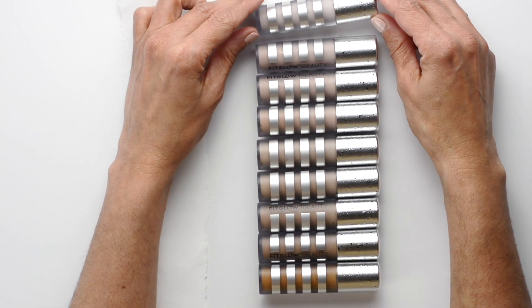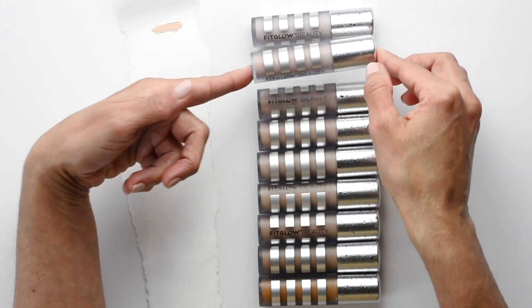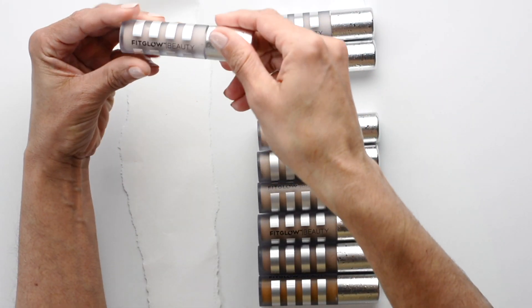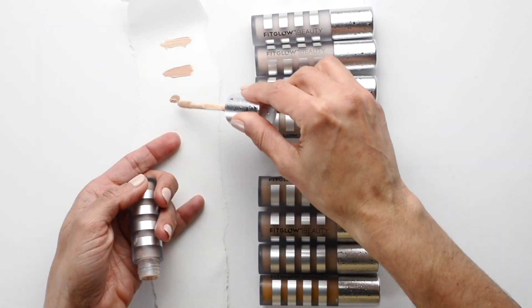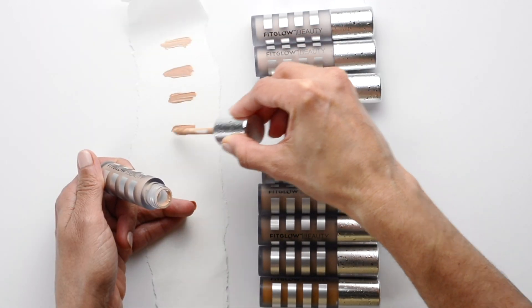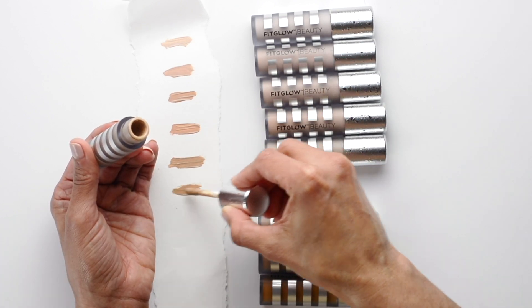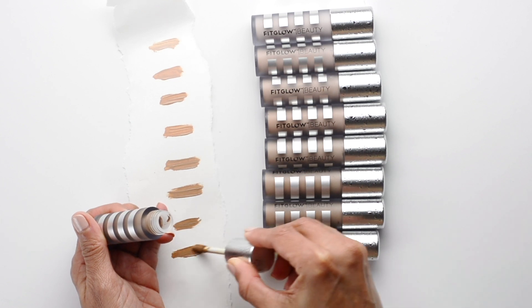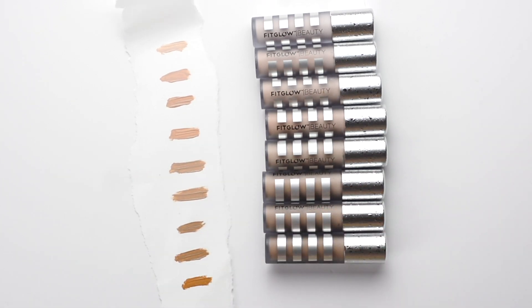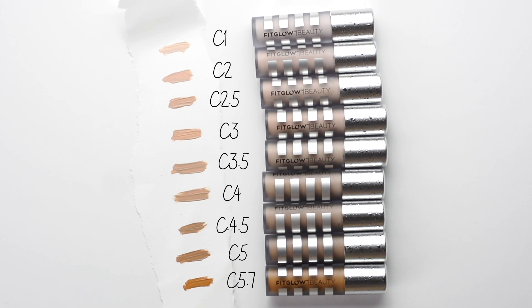The Conceal Plus comes in nine different shades and you can easily mix two shades to make it work for your skin tone, from light to dark. I am swatching the shades on a piece of paper and not on me, as I wanted a neutral canvas that may not match all skin tones. This will give you a fair idea of the shades available, and a screenshot with the swatch tones will be available in a link below for easy reference.